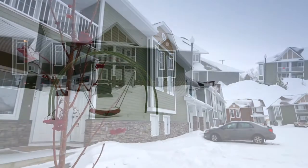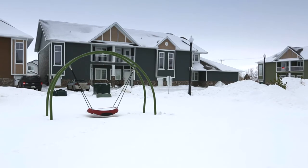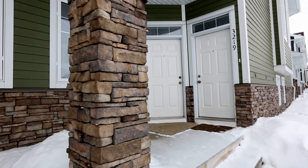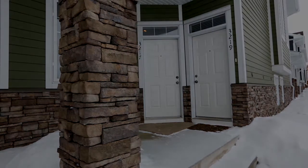These condos are situated in a park-like setting with a common green space in the center of the complex. There is plenty of green space and walking paths nearby to enjoy nature.